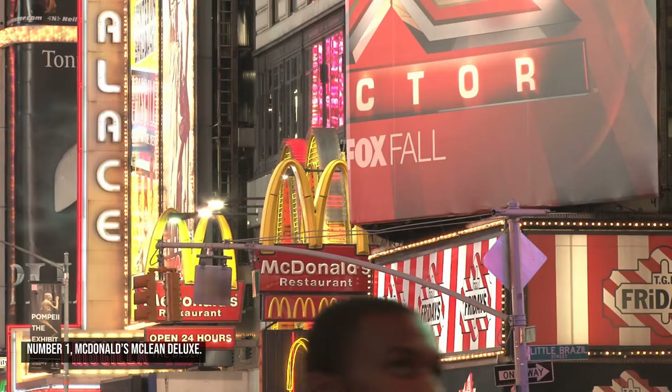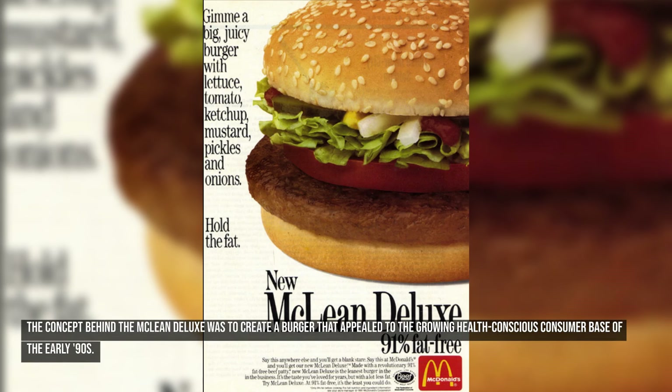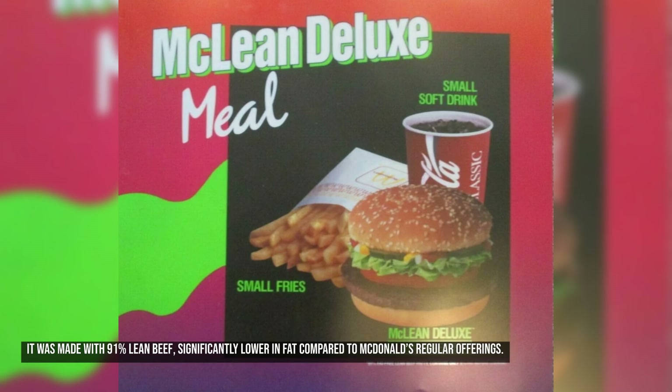Number one: McDonald's McLean Deluxe. The McDonald's McLean Deluxe, introduced in 1991, was one of the brand's boldest attempts at offering a healthier alternative to its traditional burgers. The concept was to create a burger that appealed to the growing health-conscious consumer base of the early 90s. It was made with 91% lean beef, significantly lower in fat compared to McDonald's regular offerings.